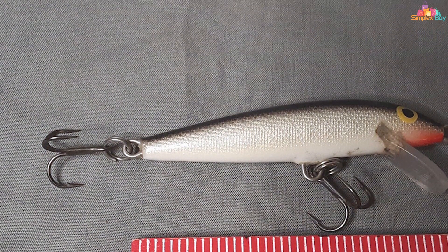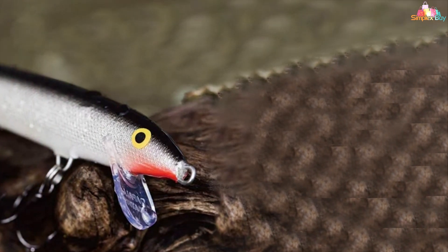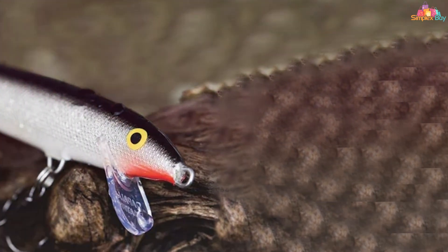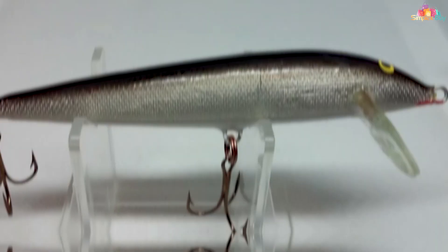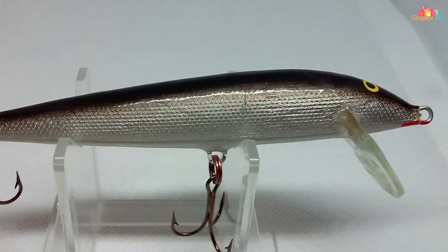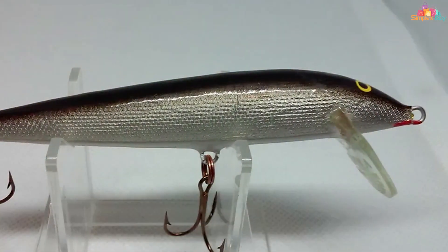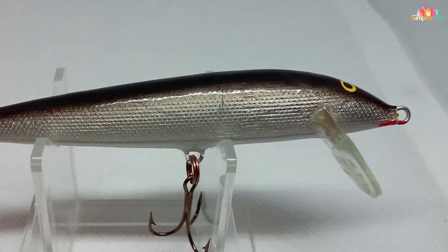Whether you're casting from the shore, trolling, or twitching it near the surface, the Rapala Original Floater delivers consistent results. Available in a range of colors and patterns, this lure allows you to match the local forage and conditions, increasing your chances of success. Its tough VMC black nickel hooks ensure solid hook sets and durability, even when targeting larger and more aggressive fish.